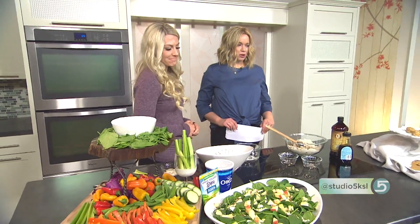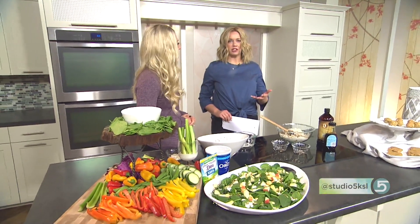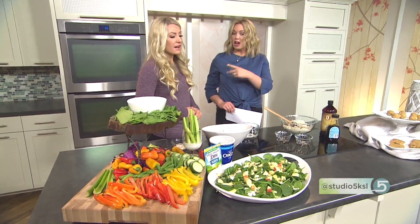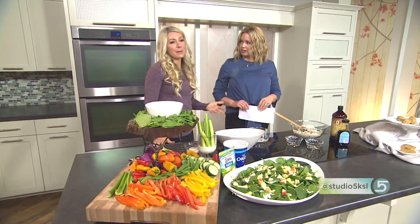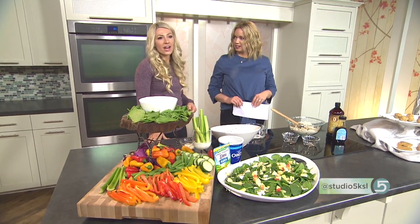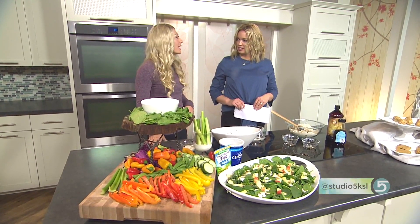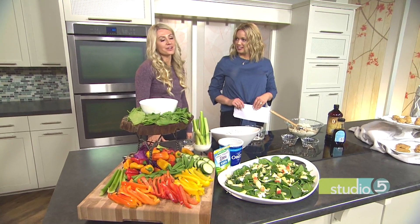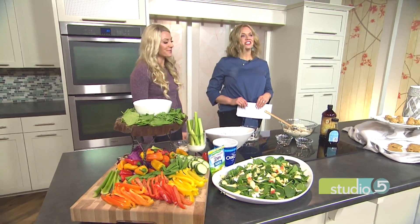Good ways to sneak in that protein as more of us make a pledge this time of year to be more healthy in our homes and lives. Where can people get more information? You can follow my Instagram, where I post a lot of recipes — it's trainerkelly — or you can email me at trainingwithkelly@gmail.com. I'm happy to answer any health and fitness questions.